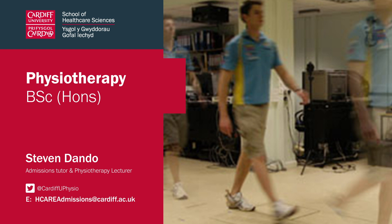Hello and welcome to this open day presentation for the Physiotherapy Programme at Cardiff University. My name is Stephen Dando, I'm one of the admissions tutors on the programme and I'm also a physiotherapy lecturer.